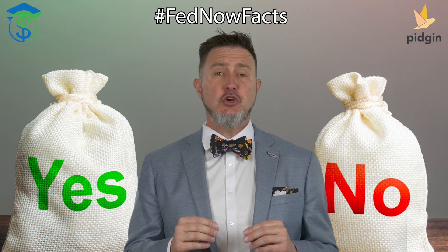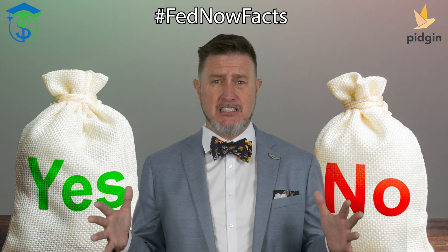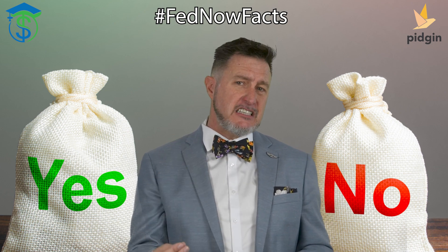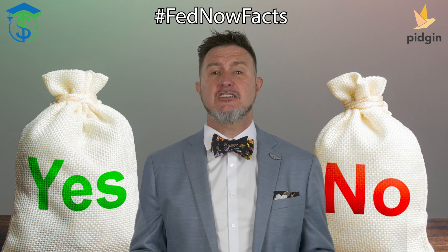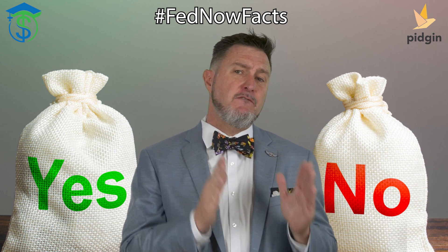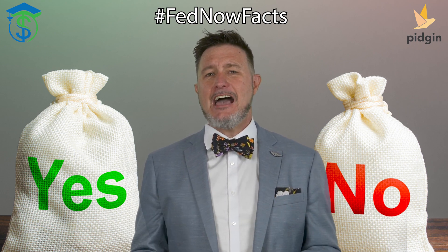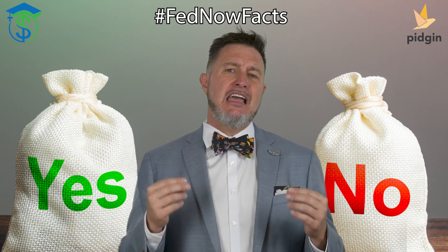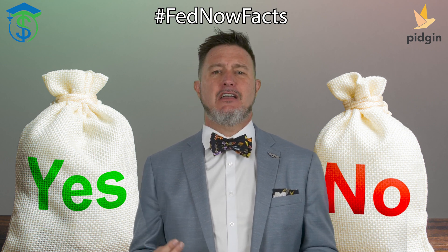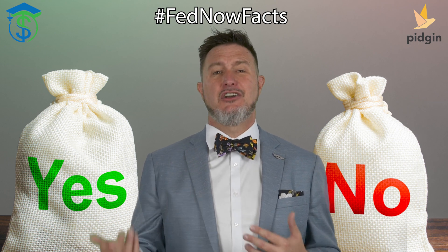In summary, FedNow and CBDC are two distinct concepts related by the digitization of payment systems. FedNow is a real-time payment system developed by the Federal Reserve Banks to facilitate instant payments between banks and other financial institutions in the U.S. CBDC is a digital form of fiat currency issued by a central bank. FedNow is designed to complement existing payment infrastructure, while CBDCs would operate on a blockchain or distributed ledger technology and require entirely new infrastructure.